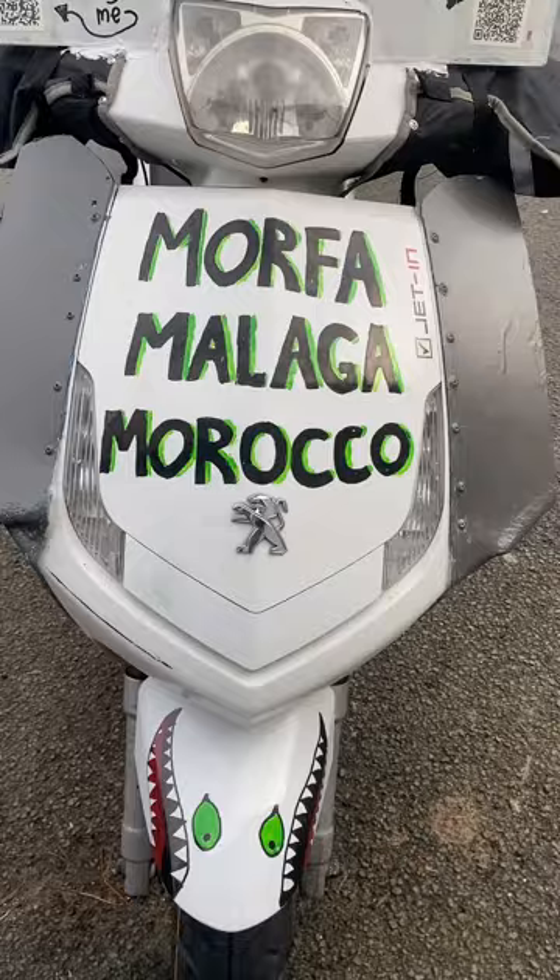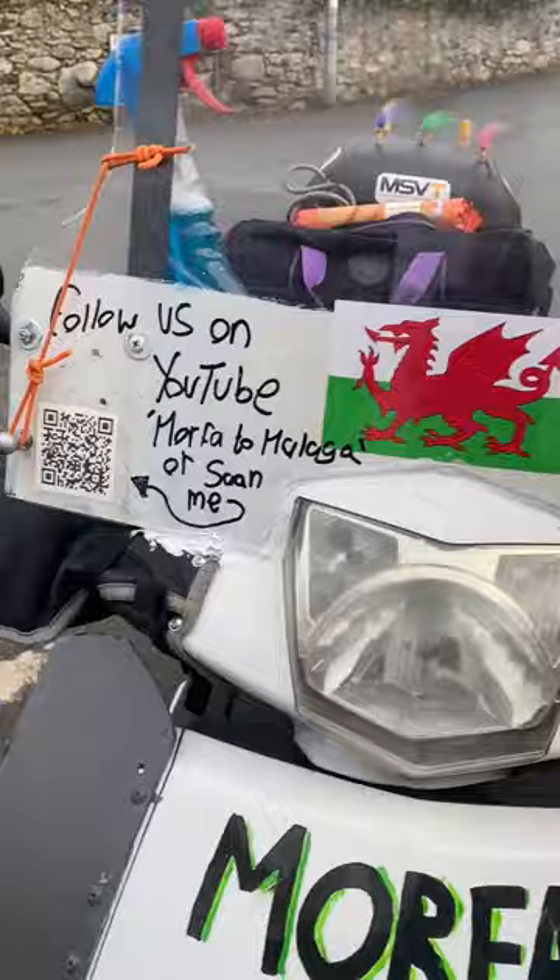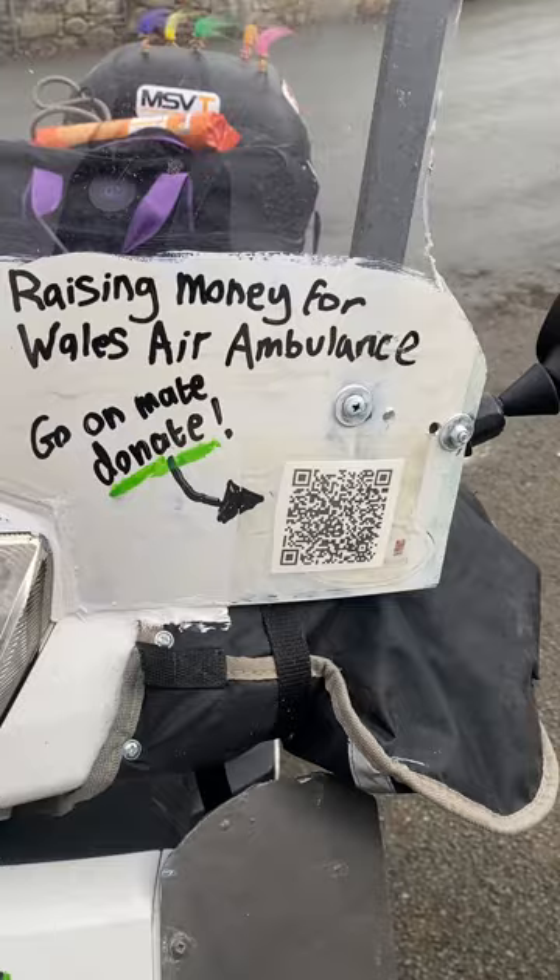So here it is. I have blinged it up with a bit of colour, put some teeth on it, some QR codes there to do with following us on YouTube — which obviously you are, because that's why you're watching this — and a donate QR code there. So for those of you watching this and you haven't yet donated to the Air Ambulance or to Tŷ Hafan Children's Hospice, please do.